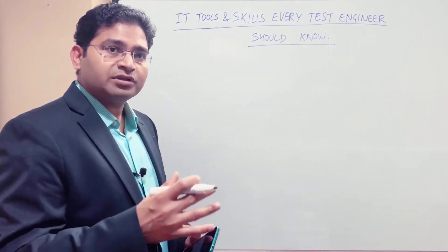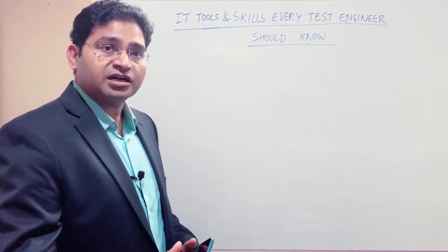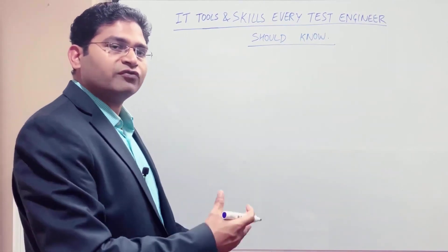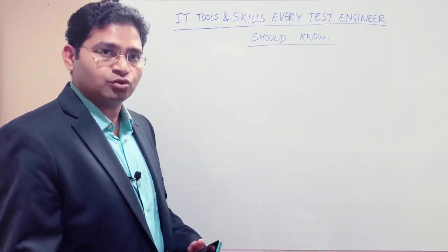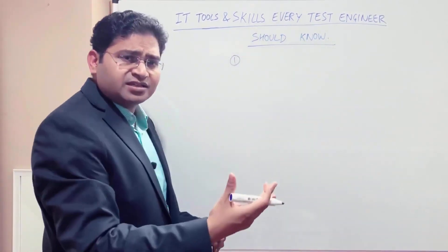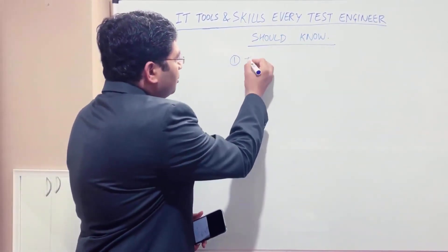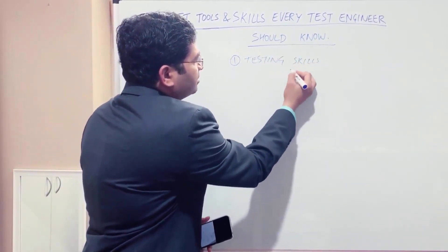Let's get started and see step by step the key skills and tools that are needed in the current market. There could be more depending on the domain, but these are generic skills and tools that you should always have in your resume. The first is basic testing skills — I'm just noting that as the default prerequisite.